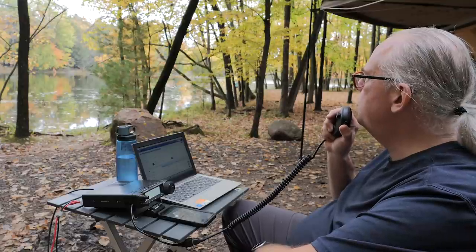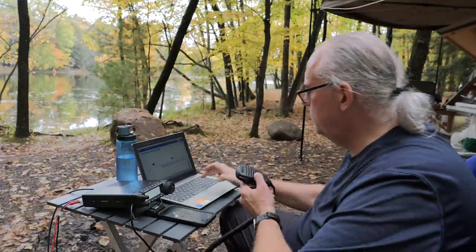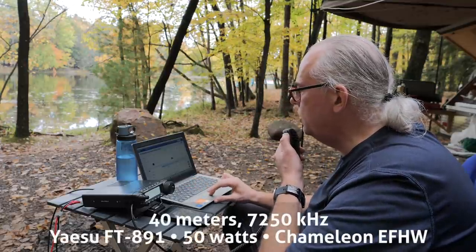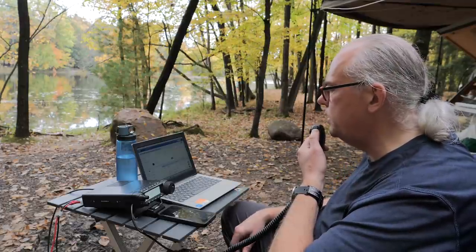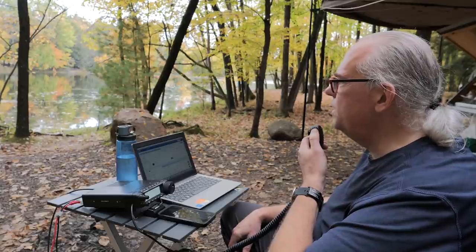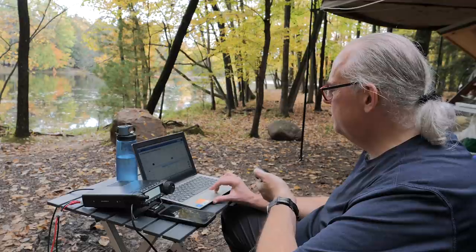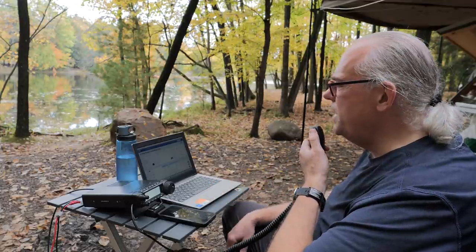Kilo Bravo 9 Victor Bravo Romeo calling CQ for Parks on the Air. Kilo Delta Zero Hotel Papa Charlie, got you 5-5 here into Wisconsin, park number 1442. Roger — I have you 5-8 into Fargo, North Dakota. Roger the 5-8 into Fargo, North Dakota. Thanks a lot for the contact today. Thank you for the park contact. Have fun, 73.